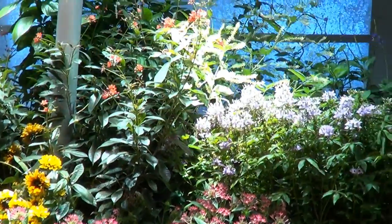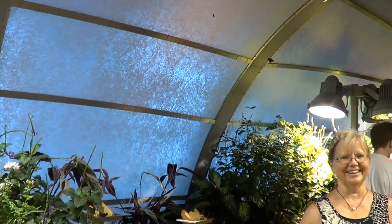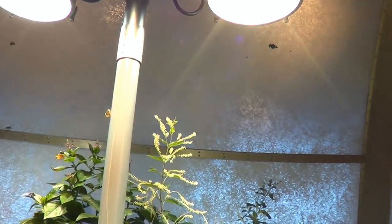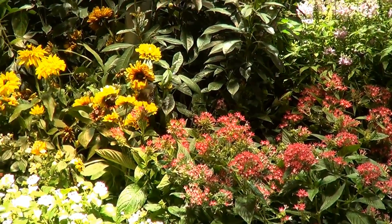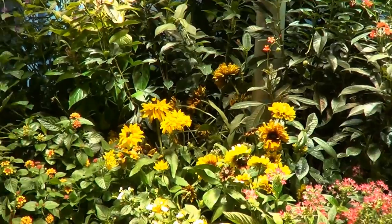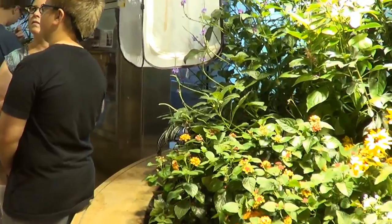They only let a group of about 10 people in at a time because the area isn't really that large and they don't want anybody accidentally stepping on the butterflies, because they do go down to the floor and land as well. When you go to leave, you go into a special enclosed room that's got a big mirrored wall, and they have another person there who checks you for butterflies to make sure you don't accidentally take any out with you.